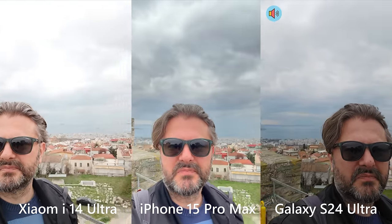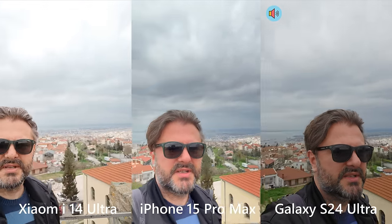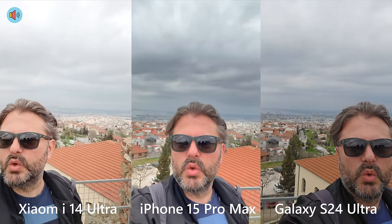I'm here on top of Thessaloniki at the Thessaloniki castle, which also used to be a prison as part of the Ottoman Empire and Byzantium — so a lot of history here. Please appreciate the magnificent view, and let me know down below which phone is doing a good job.